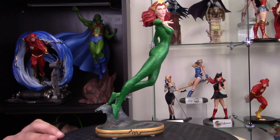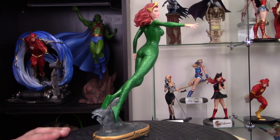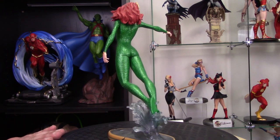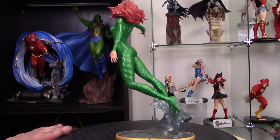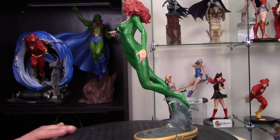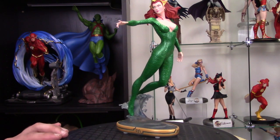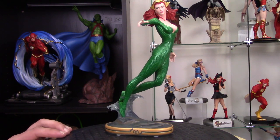Number 10 is the Mira CoverGirl statue. This is a really nice little piece — I believe it's one of the first CoverGirl pieces I got. Really nice, I like this a lot. Pretty face, based on Stanley 'Artgerm' Lau's artwork, so just a really, really nice piece. That's number 10.